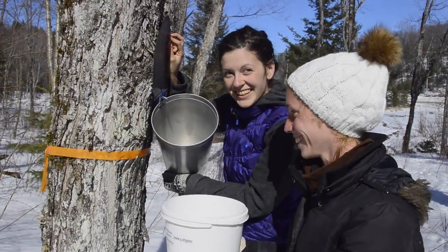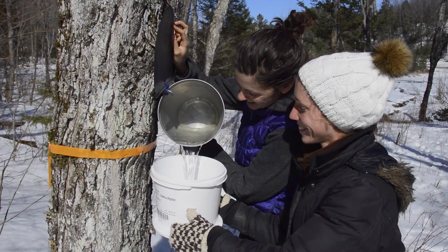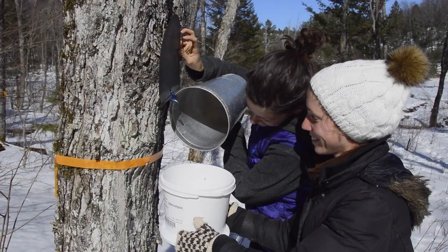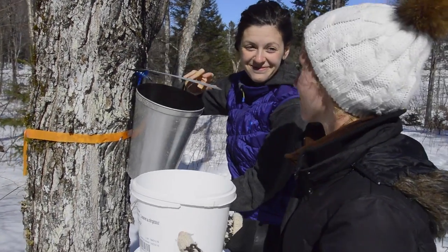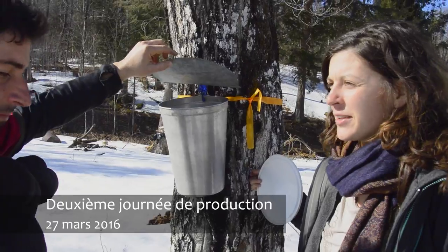C'est ma fonction, le sourire. On verse le sirop. Kelly, ça va tomber. Voilà. On est le 27 mars 2016. C'est notre première récolte annuelle de sirop d'érable. C'est la deuxième fin de semaine. [It's my function, smiling. We pour the syrup. Kelly, it's going to spill. There we go. It's March 27, 2016 — our first annual maple syrup harvest. It's the second weekend.]